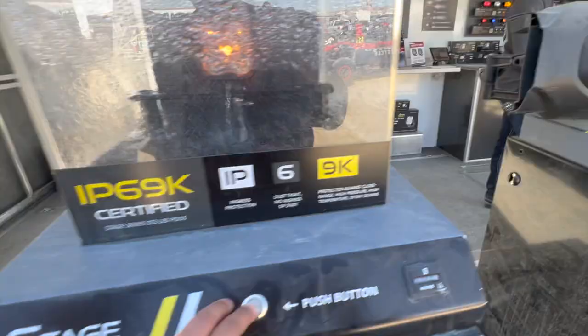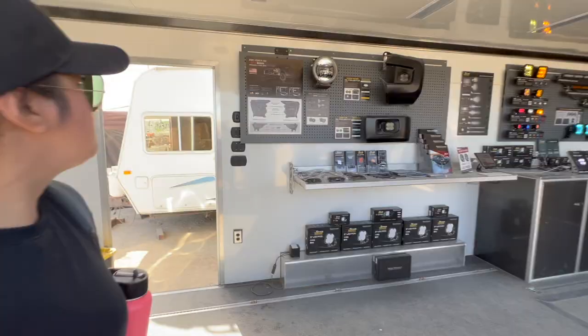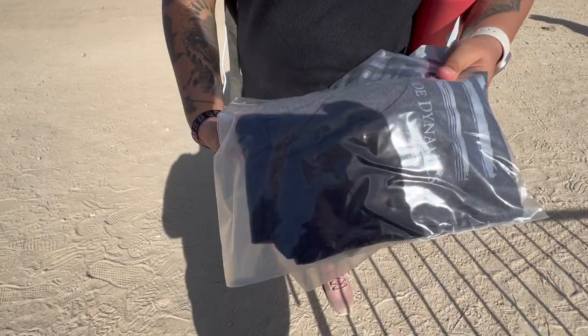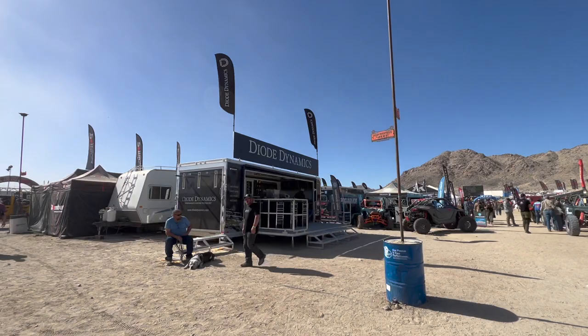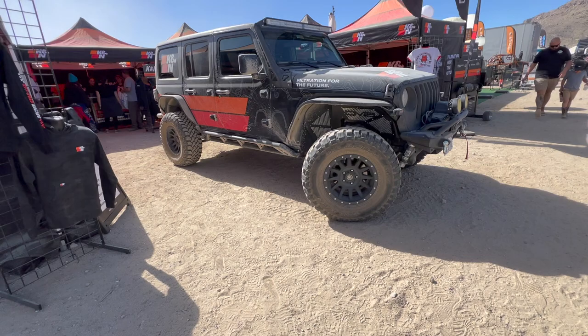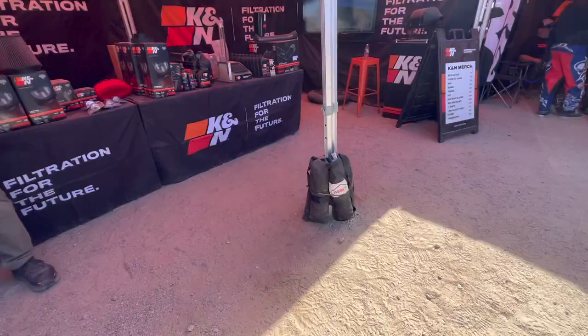Here's their two-door version. All right, so we're back at Diode Dynamics.